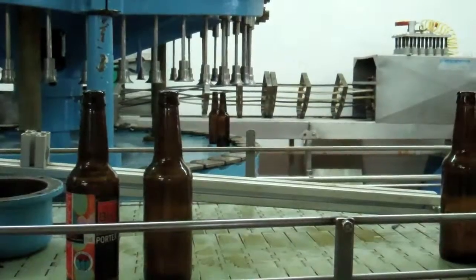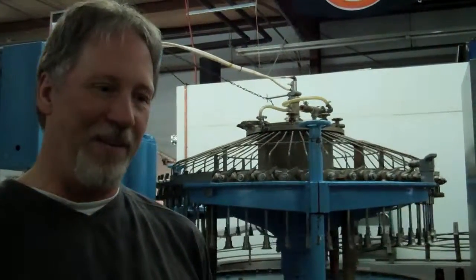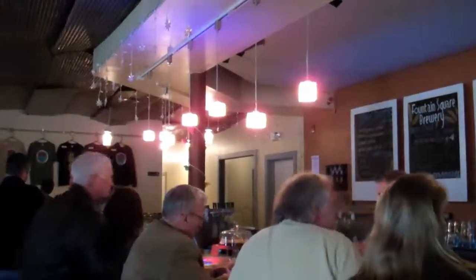We'd like to talk about our latest addition to our brewing, and that is Blanche back here. This is our 1957 Simcoe 50 bottle filler. We plan to be filling bottles now, and you'll see our beer on shelves in liquor stores and in grocery stores all across Indiana.